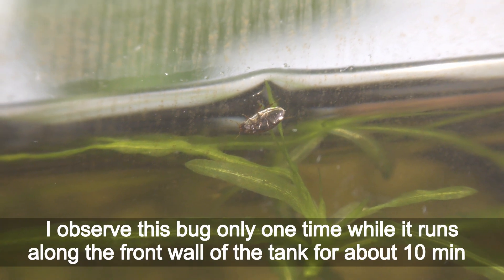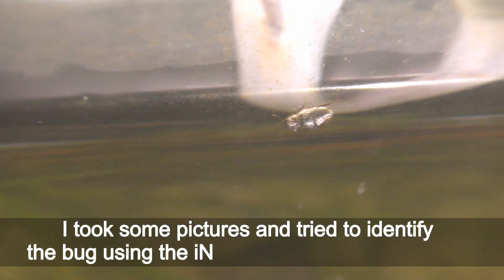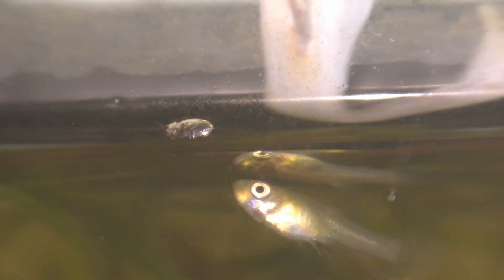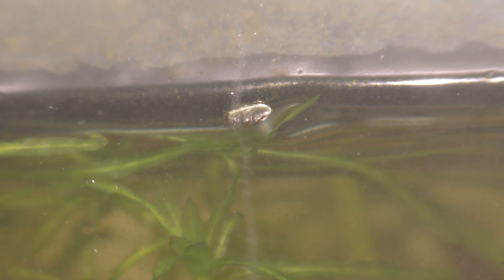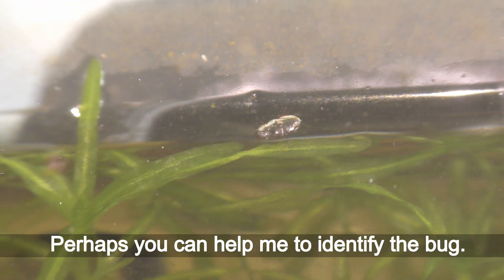I observed this bug only one time while it ran along the front wall of the tank for about 10 minutes. I took some pictures and tried to identify the bug using the iNaturalist app, as I usually do. Unfortunately, I got no identification on this bug.